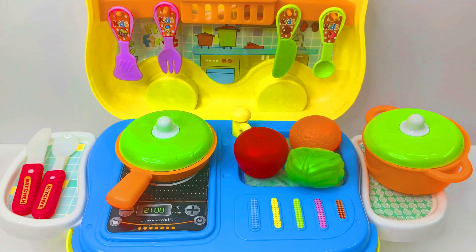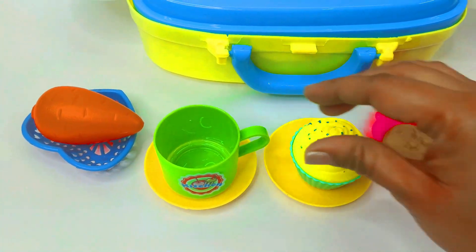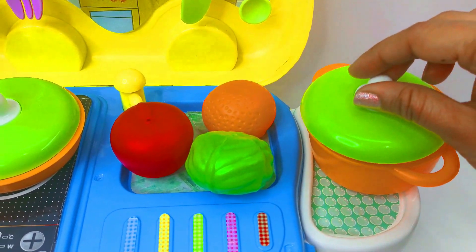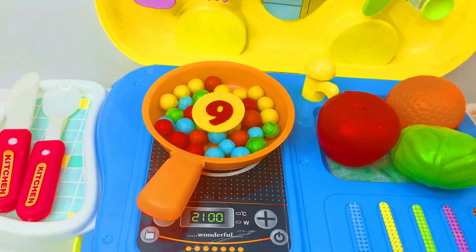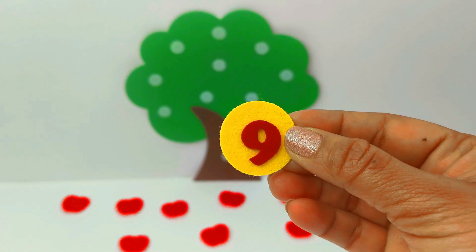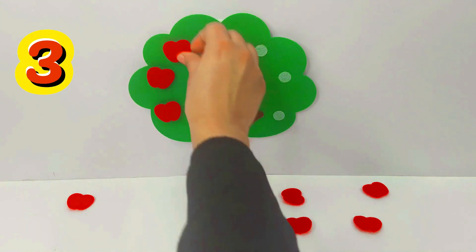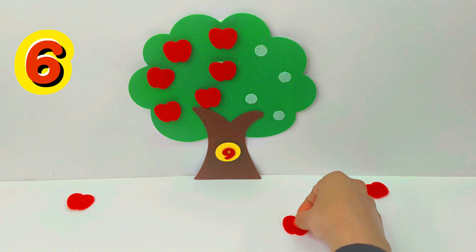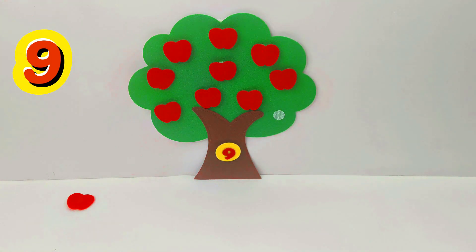Let's find our next number in this dry kitchen. Nothing is there in the cup. Let's see in the saucepan. Oh no, it's empty. Let's see in the frying pan. Wow, we got our next number and it is the number 9. Number 9. Let's put it on the tree. 1, 2, 3, 4, 5, 6, 7, 8, 9. 9 apples.